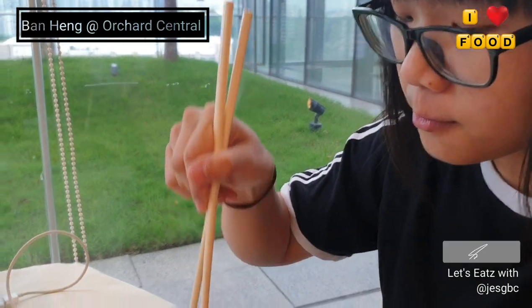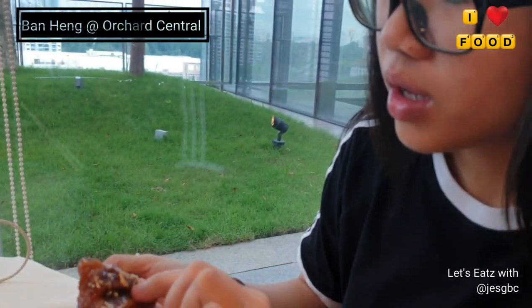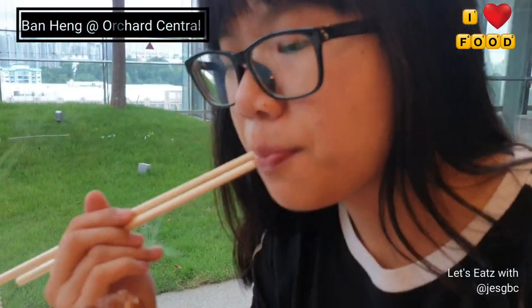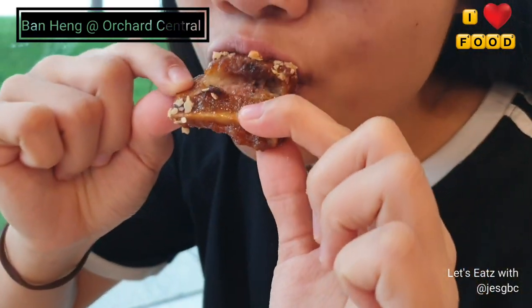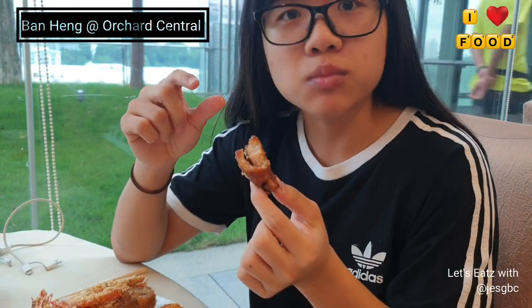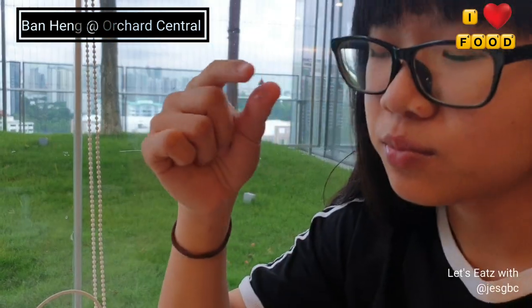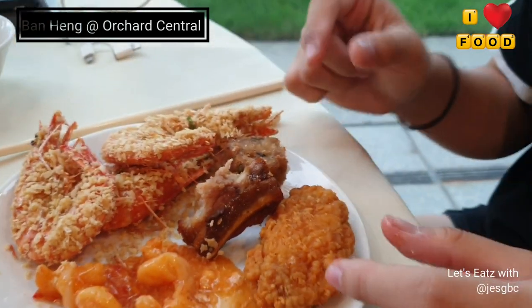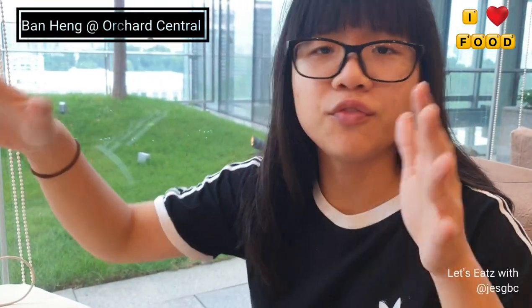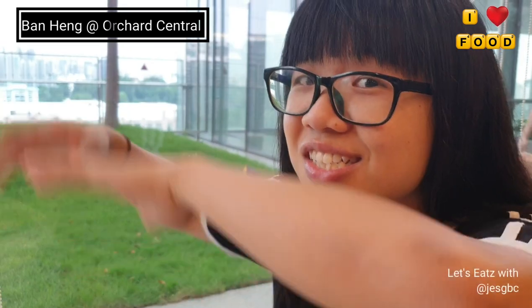Let me try this next dish — I think it's ngoh hiang — it smells like ngoh hiang. Not bad! There are chunks of prawn inside as well as mushrooms. And this one looks like pork ribs — I think it's honey sauce pork ribs. Let me use my hands. The pork is quite tender and the sauce coats it really well. Very good!